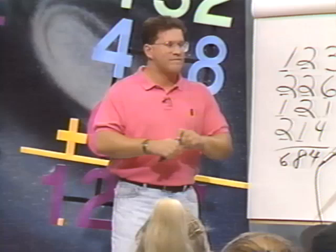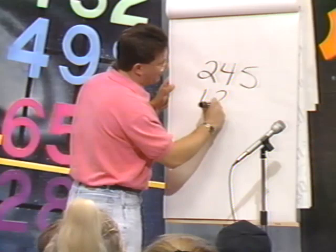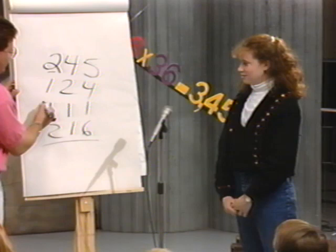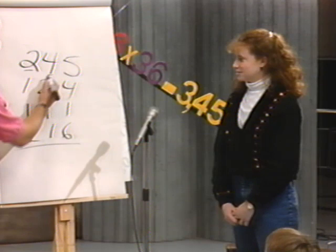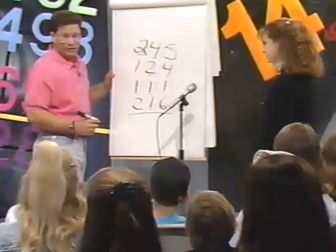Who thinks they could probably do this? Come on up. Let's try one. If I gave you 245, 124, 111, and 216, can you try that? Go ahead and just talk it out loud. 200, 300, 400, 600. 600. Now let's go to the top of the tens. 640. 660. 670. 680. 685. 689. 690. 696. Does everybody agree with that? Yeah. 696? That's right. Very good.